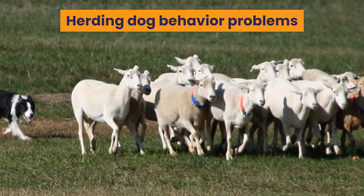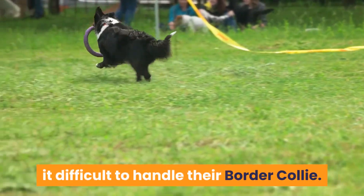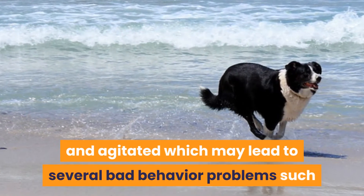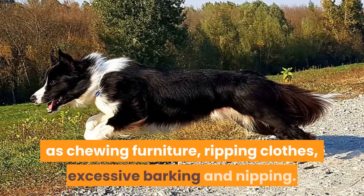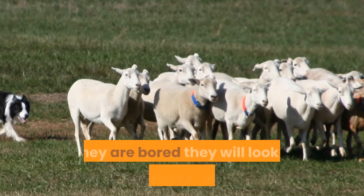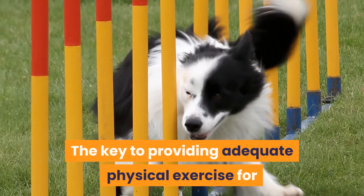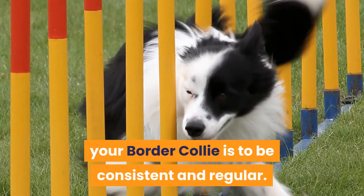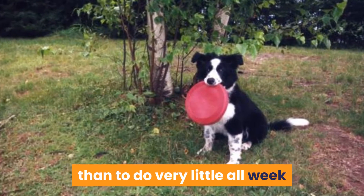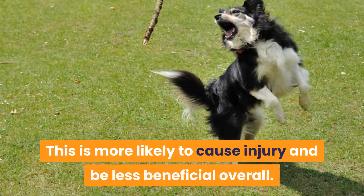Lack of activity is the main reason why people find it difficult to handle their Border Collie. Failure to provide for their physical and mental needs will make them restless and agitated, which may lead to bad behavior problems such as chewing furniture, ripping clothes, excessive barking, and nipping. Also, being a herding dog, if they are bored they will look for something to herd such as other family pets or people. The key to providing adequate physical exercise is to be consistent and regular — it is better to provide some activity daily than to do very little all week and give them a massive workout at the weekend, as this is more likely to cause injury and be less beneficial overall.